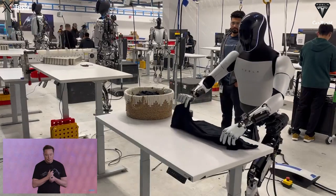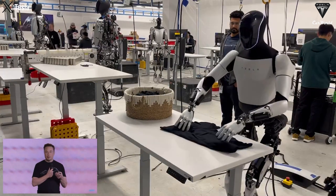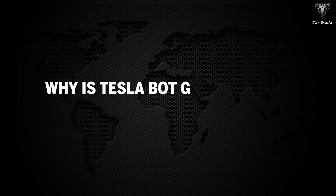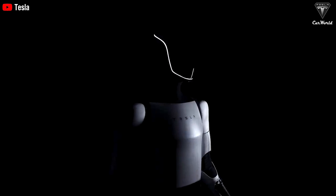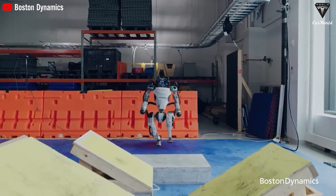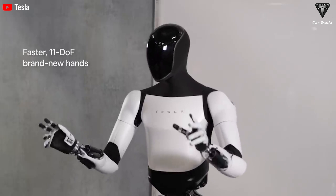Recent videos show Optimus adeptly folding clothes with remote control — that's how it's trained to perform tasks. This is much harder than many tasks like cleaning, vacuuming, or getting you a beer. Optimus Gen 2 from Tesla has made significant strides since its inception. In just two years, this robot has surpassed previous models and even Boston Dynamics in terms of perfection, flexibility, and usability. With its integrated 11 degrees of freedom in its hands, Optimus Gen 2 can handle objects skillfully, even delicate ones like boiled eggs.